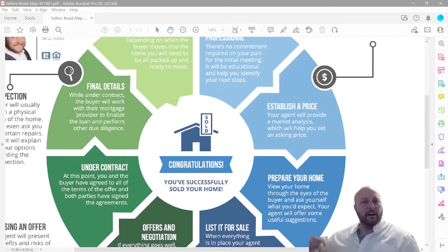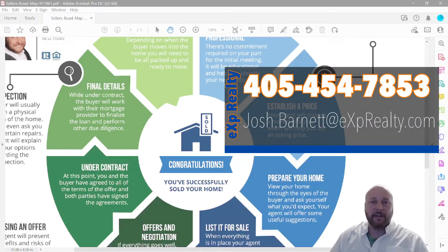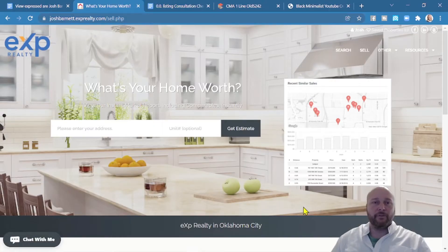Any questions on steps one, two, or three, put them in the comments below. If you're ready to call, text, or email me about selling your Guthrie, Oklahoma home, go ahead and do that — or go to joshbarnett.exprealty.com/sell, put your address in the bar, and that'll also start the process.